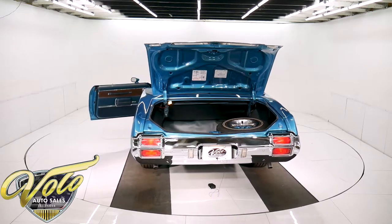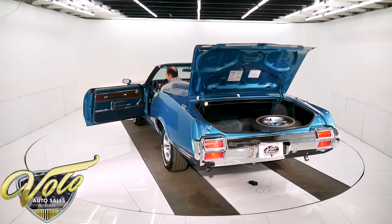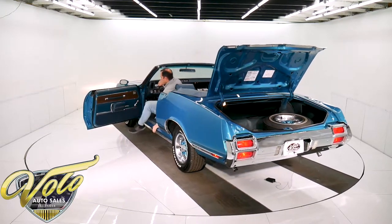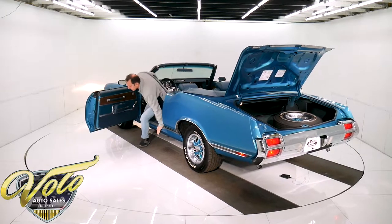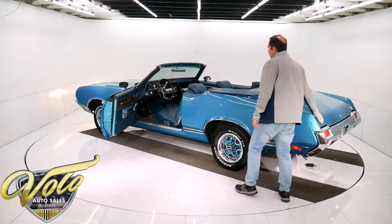It is missing the sun visors, but everything else about it is just fantastic. The wiring is excellent.